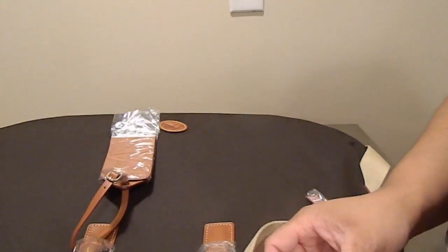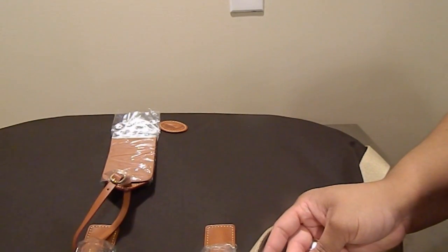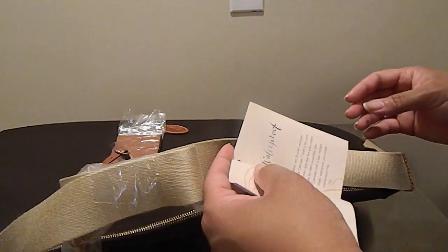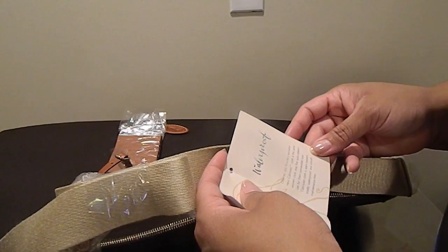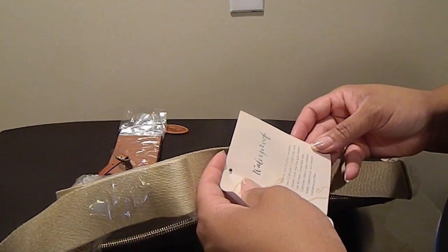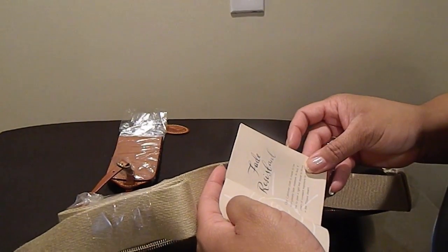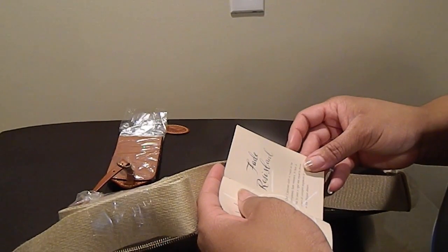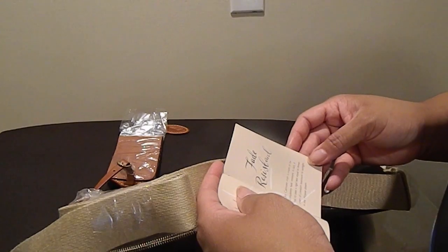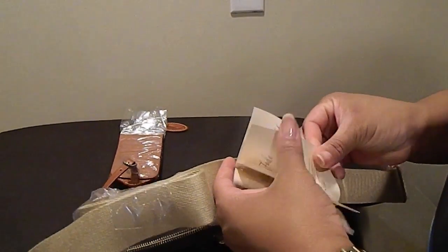Let's see what this tag says. It says waterproof. Dooney and Bourke's exclusive cabriolet cloth is the same woven cloth that fine automakers use for their convertible tops. Cabriolet cloth is stain resistant, totally waterproof, and virtually maintenance-free. The cabriolet cloth is made to be completely fade resistant — it has to pass a rigid test equal to years of constant exposure to sunlight in the Mojave Desert.